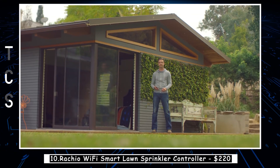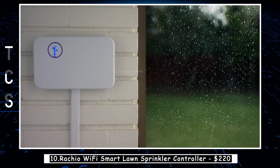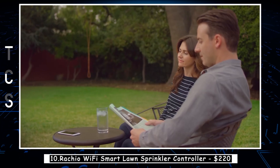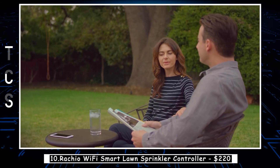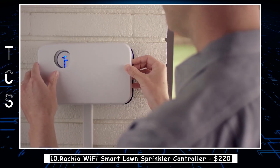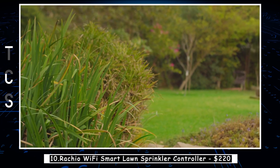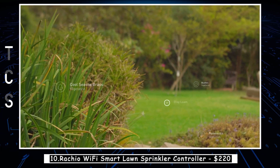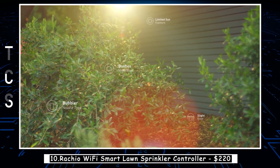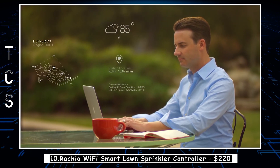Rachio lets you take control of your watering. You can easily adjust your sprinklers at any time. Rachio waters just the right amount and it won't water in the rain, so you can get the great yard you want while saving time and money. Rachio is simple to install and easy to set up on the app. Customize your watering to your yard by plant type, soil type, sun exposure, and more. Then tap into Rachio's vast network of local weather stations to tune your watering to the latest forecasts.